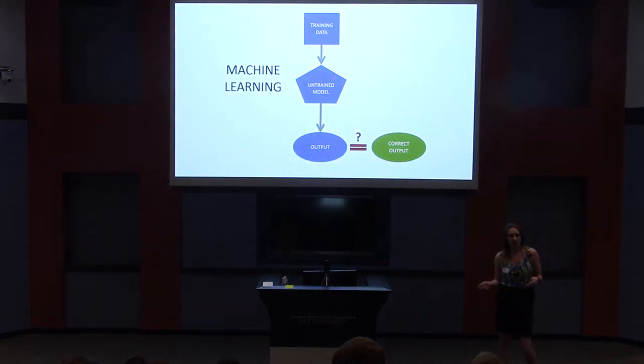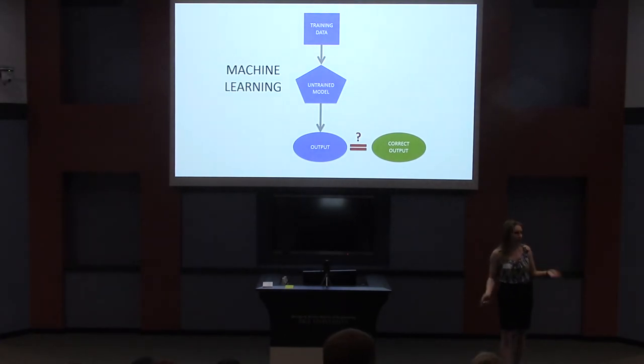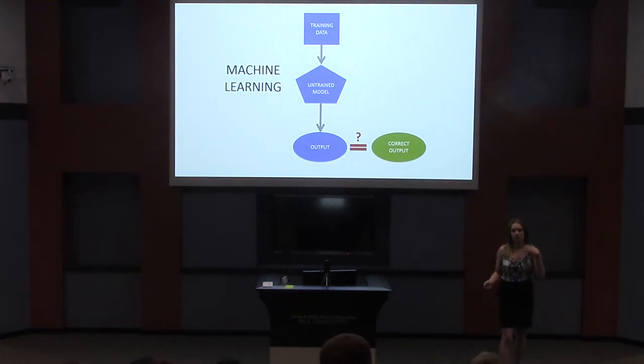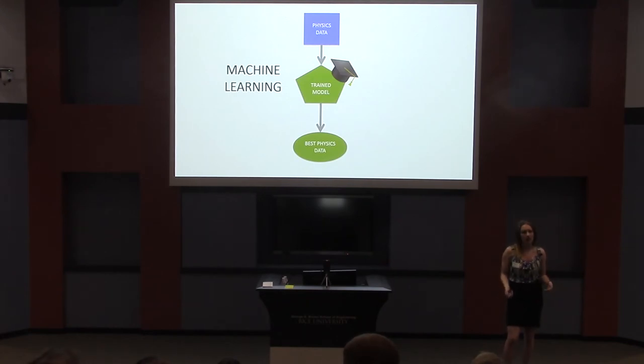As the name implies, machine learning is a way of teaching a computer to learn, much the same way that you learn. We start with an untrained model. We give this model training data — think of this as being your teacher giving you practice questions. For the training data, we know the right answers, so we can correct the machine when it makes a mistake. The more the machine practices, the better it gets. Once the machine has done a lot of practice and is very accurate, we graduate the machine and use it to study real data produced at the LHC.